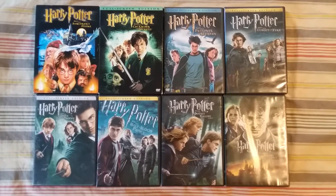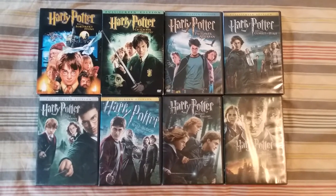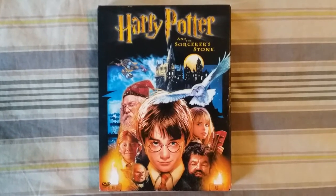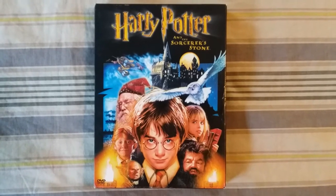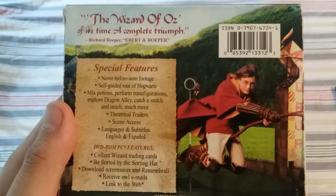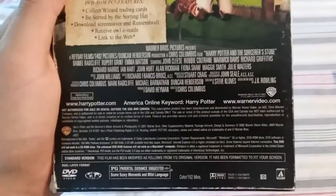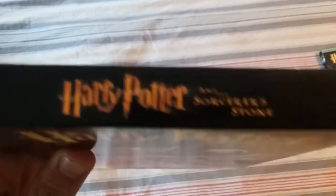First up is Harry Potter and the Sorcerer's Stone — also known worldwide as Harry Potter and the Philosopher's Stone. Here's the front, the spine, and the back, which says 'The Wizard of Oz of its time — a complete triumph.' Rated PG for some scary moments and mild language. Here's the second spine and the third on top.